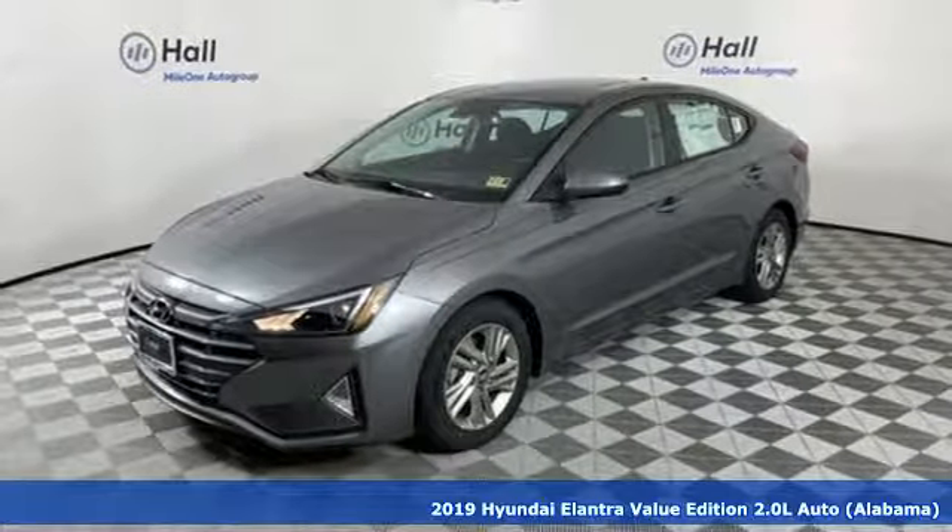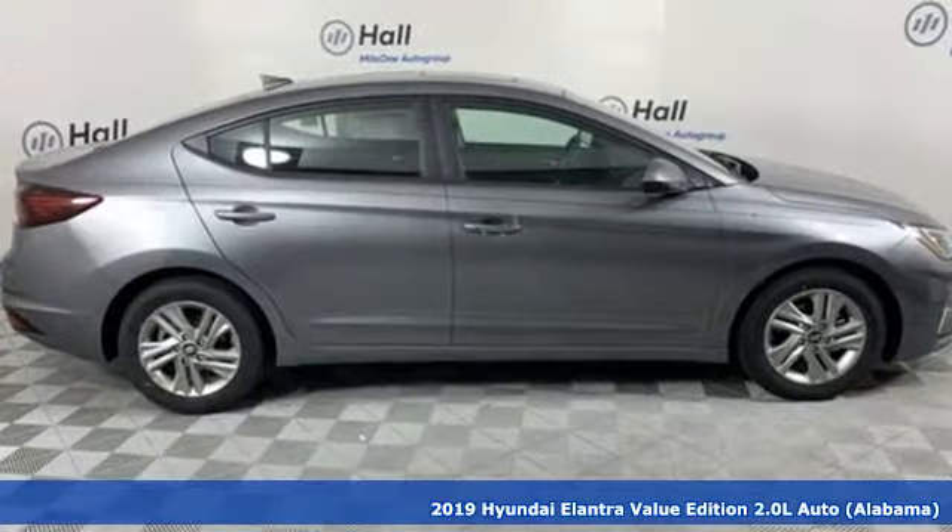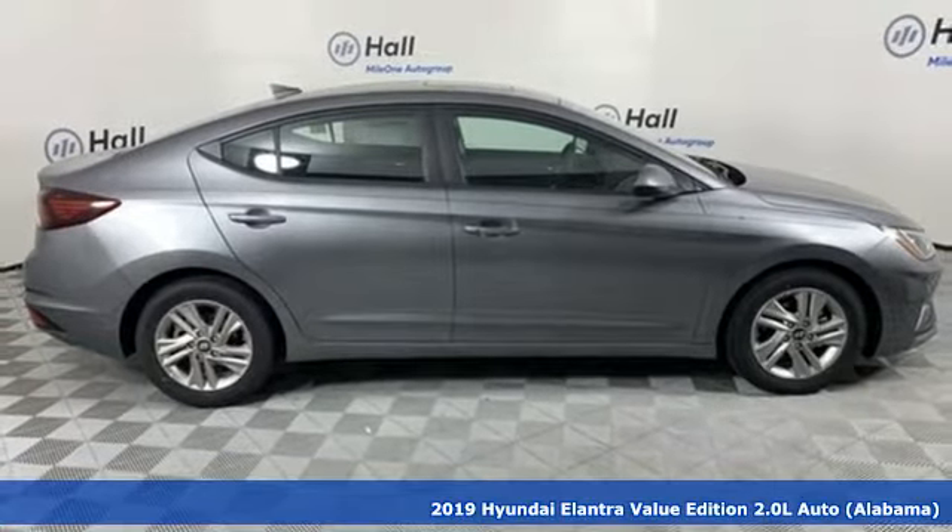It's a new 2019 Hyundai Elantra. Challenging convention to find a better way, it's the Hyundai way.